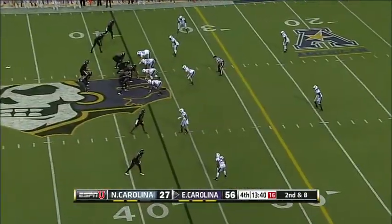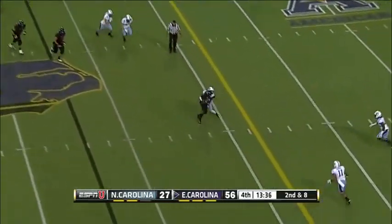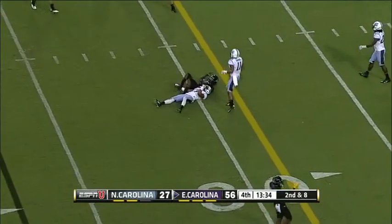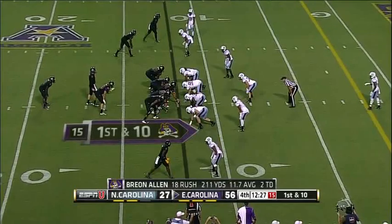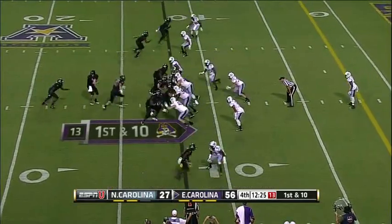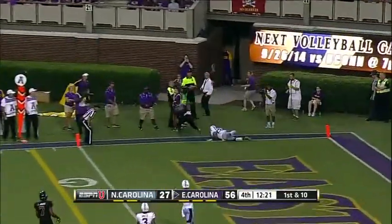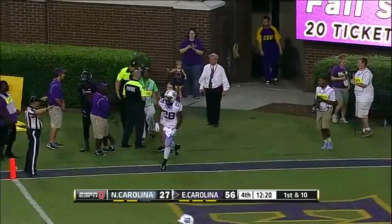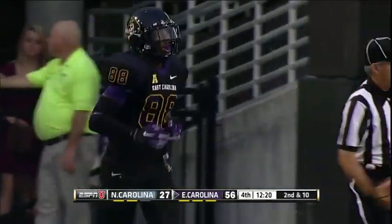They'll find the diamonds in the rough, and they respond with great play. Isaiah Jones again. Carton to the end zone — incomplete, trying to hit Trevon Brown. Brian Walker in on the coverage.